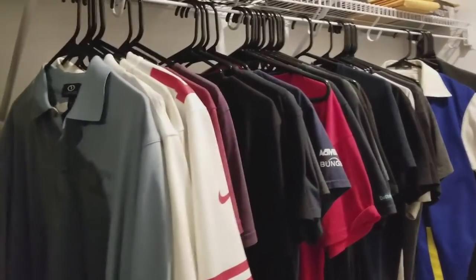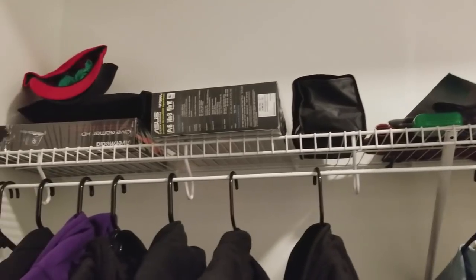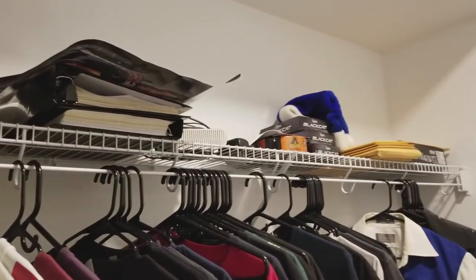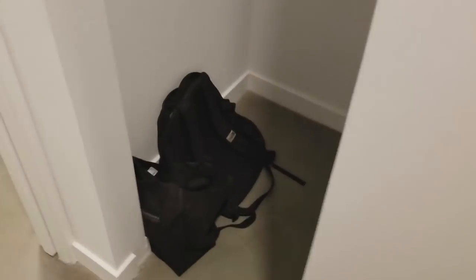And then we got the closet. A few more clothes to put in here — I gotta buy some more hangers and stuff, and then just some personal doodads up here. Router I gotta return, and just other boring stuff. More closet space over here, currently unused. Just a washer dryer in here, except these doors don't open all the way, so it makes it tough to open the inner doors. Gotta get that fixed.